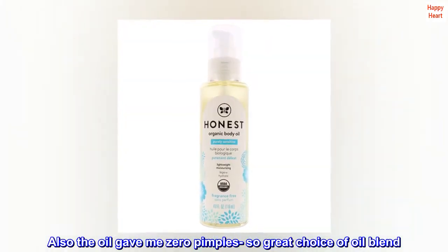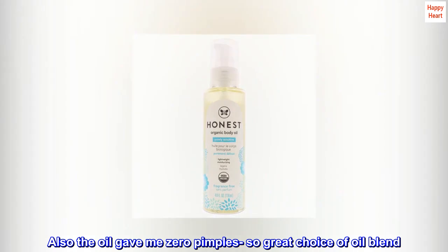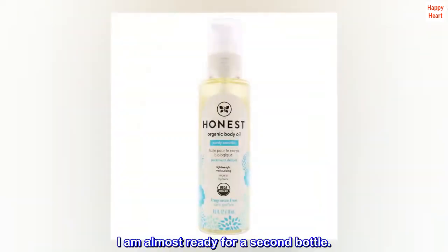Also, the oil gave me zero pimples, so great choice of oil blend. I am almost ready for a second bottle.